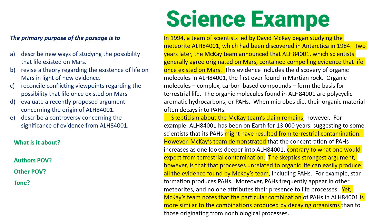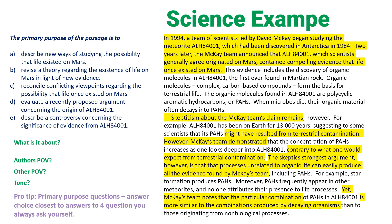This first question is a primary purpose question. Here's a pro tip: the answer to primary purpose questions is always going to be the answer choice closest to the answers you jotted down to the four questions you always ask yourself. What is it about? Does the meteorite prove there's life on Mars? What's the author's point of view — the evidence is compelling. Are there other points of view — yes, skeptics. And what's the tone — neutral.